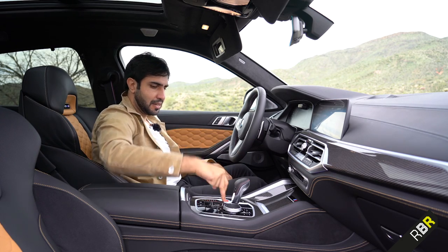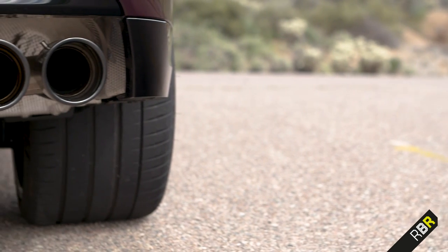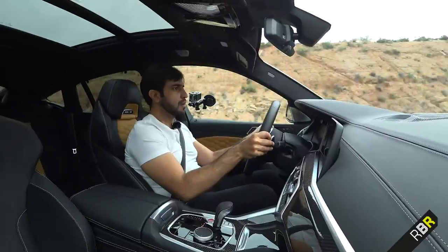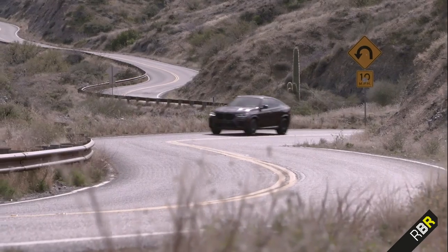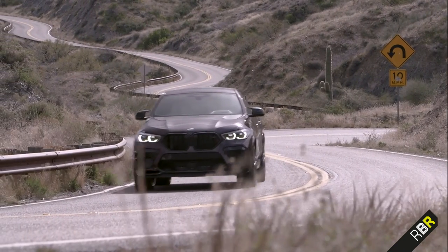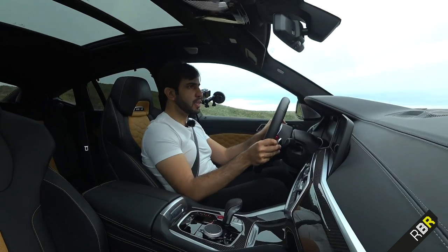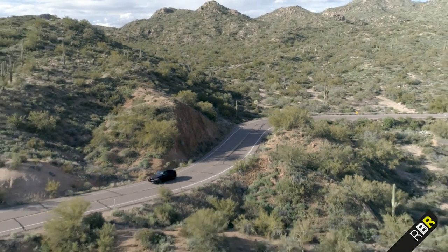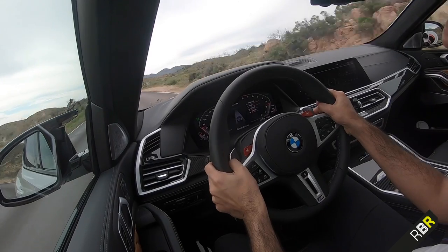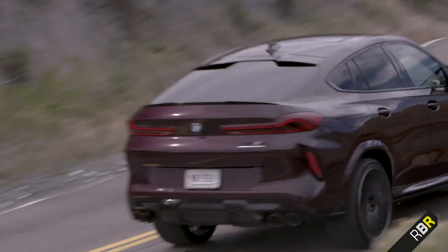Let's get this car started and see what the X6M Competition can do when driven hard here in Arizona. The V8 sounds really, really good. Bear in mind this is non-European spec — USA, Russia, Australia etc. — so the sound may differ in Europe and the UK, particularly in volume. I've set the car to Sport Plus for the engine, Sport for the chassis, and Comfort for the steering and brakes, and I'll shift those settings around during the review.